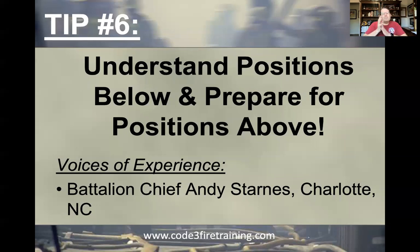I also want to give props to my buddy, Battalion Chief Andy Starnes from Charlotte, North Carolina, who is the voice of experience for this tip. Chief Starnes is a great guy — a lot of great stuff he does on thermal imaging cameras. I encourage you to check out his stuff on Insight Training at insighttraining.com. Google Andy Starnes — wealth of information — and a good friend, brother, and mentor.